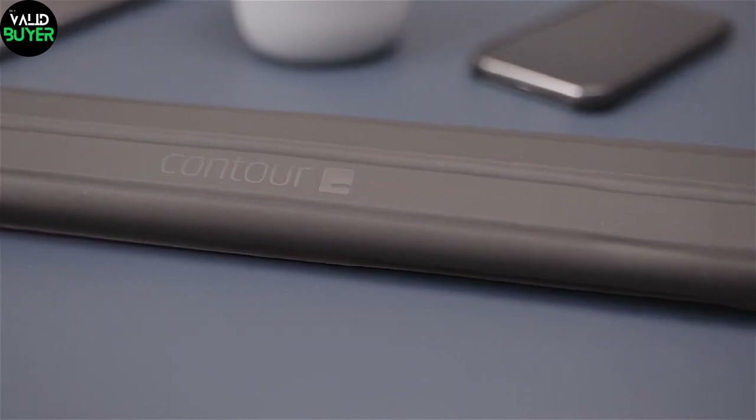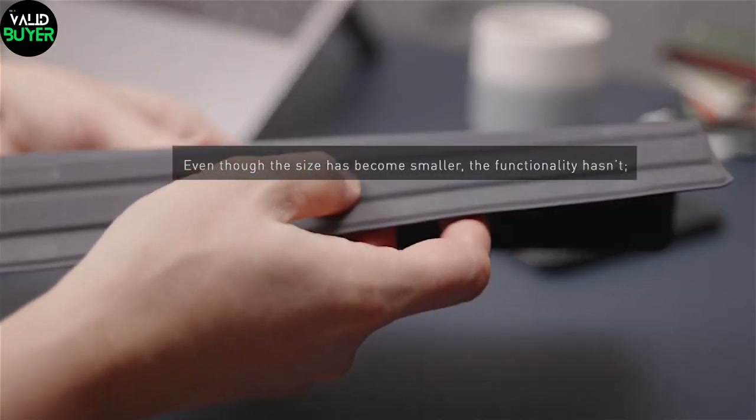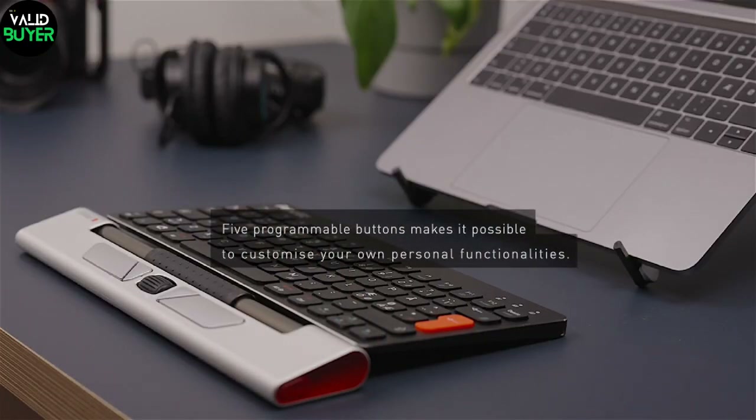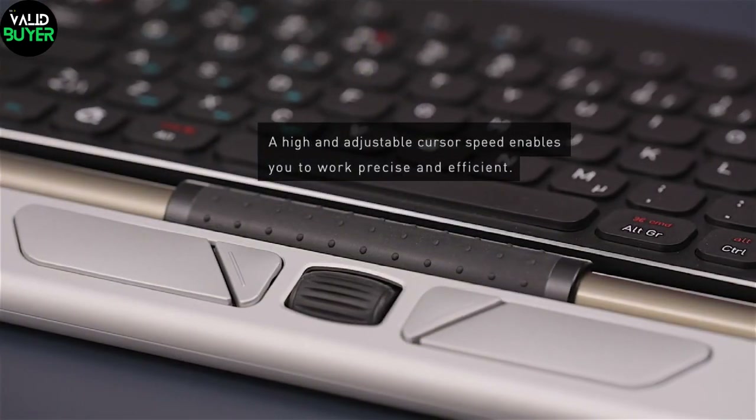Talking about control, the Shuttle Pro V.2 is a dream come true for content creators and gamers alike. With its customizable buttons and jog dial, you can streamline your workflow, execute complex commands, and make your gaming experience smoother than ever.